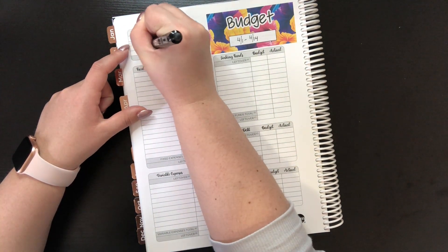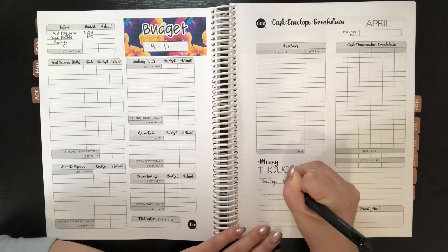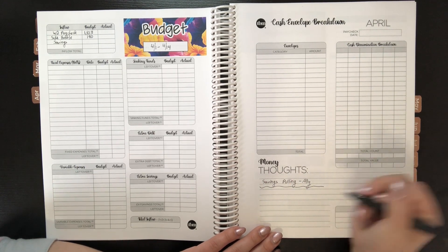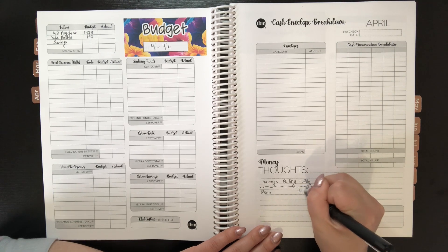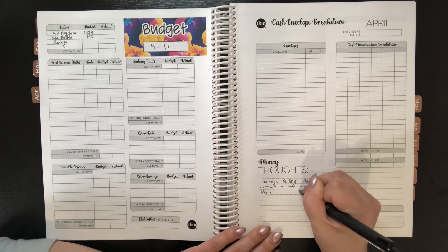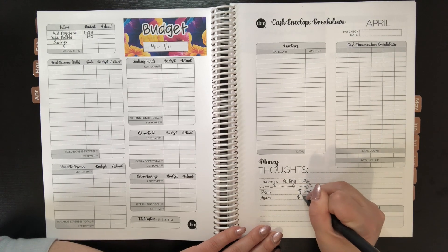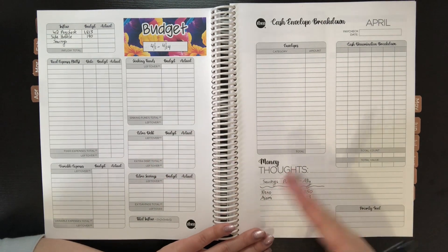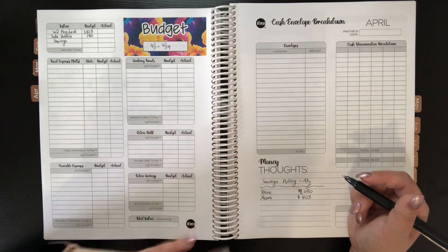And then I do have a bunch of savings I'm going to pull over and I want to write this all out so I remember what the savings are for. Savings we're pulling from Ally, because that's where I keep all of my bulk savings. We are pulling from the Reno trip — which is the bachelorette trip — I'm pulling $1,050. That covers pretty much everything. And then I have Miami, which is the other bachelorette trip, and I need to pay the bride $403 right now. That's just for the hotel and some activities, and the rest will come out probably in the May paycheck.